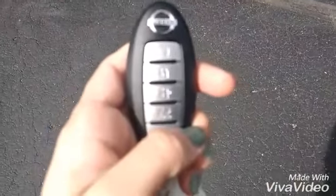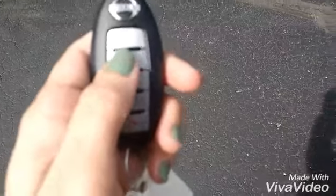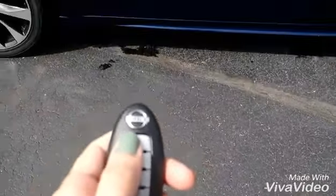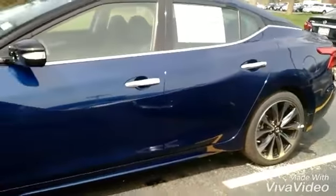It does also come with our Nissan Intelligent Key so you can lock and unlock with it, and if you press the lock button twice and hold down the top button, your Maxima is automatically going to start up for you, so there's never a hassle.